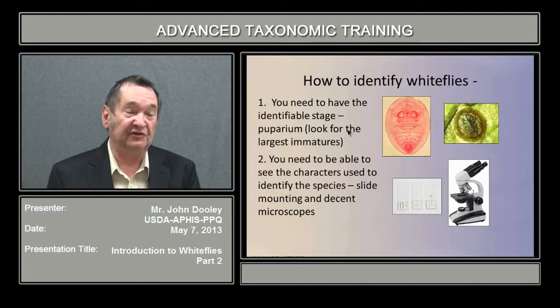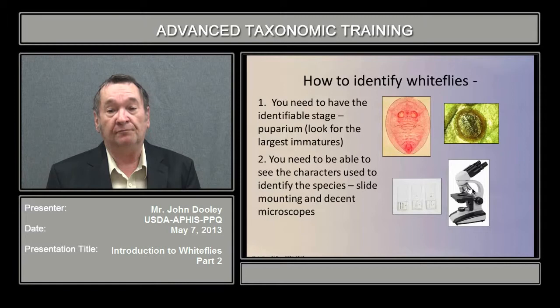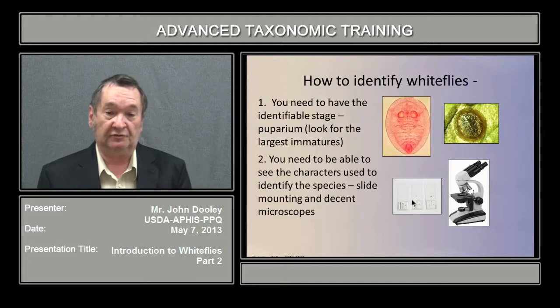How to identify white flies? You have to have an identifiable stage, specifically the pupal stage. These are examples of the pupal stage — one which is clear to yellowish in vivo, and one which is brownish to blackish, both pupal cases. You need a good microscope and you need them slide-mounted to get confirmation of the species.